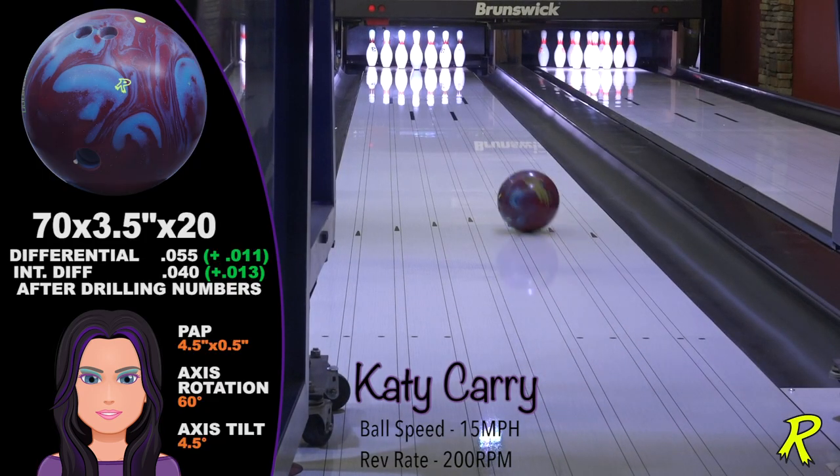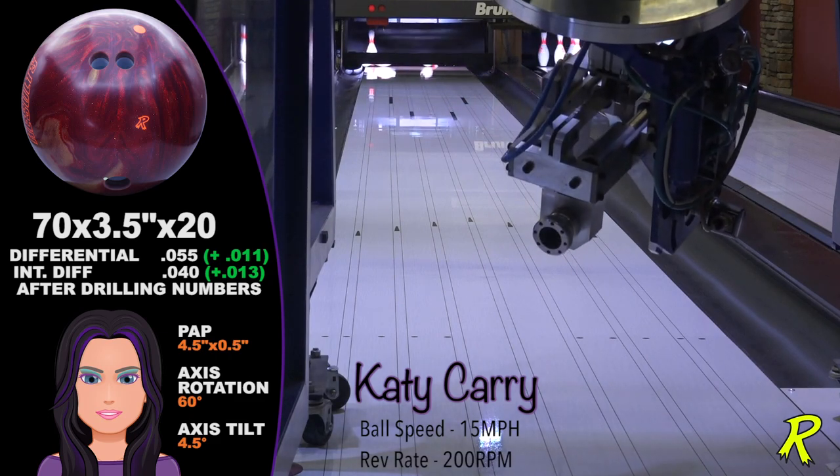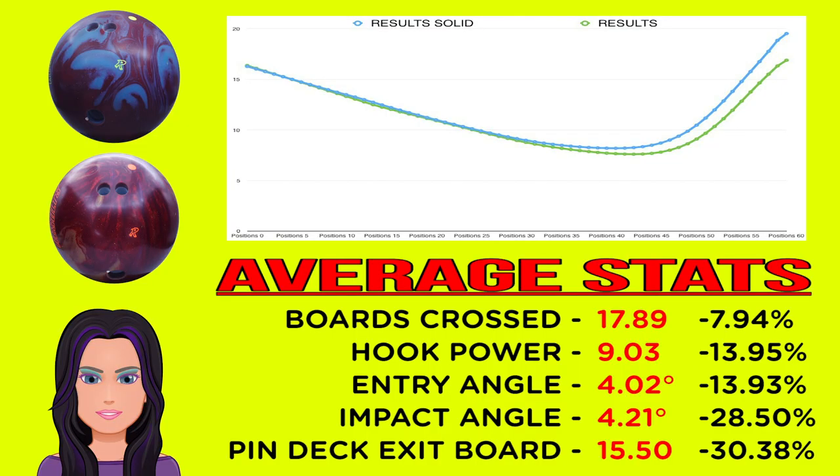Comparing the Result Solid to the original Results, the Result Solid is actually three boards stronger. The Result Solid exits the pin deck on the 20th board, while the original Results thrown from the same spot exits the pin deck on the 16th board — that's four more boards of continuation. More continuation means more strikes.